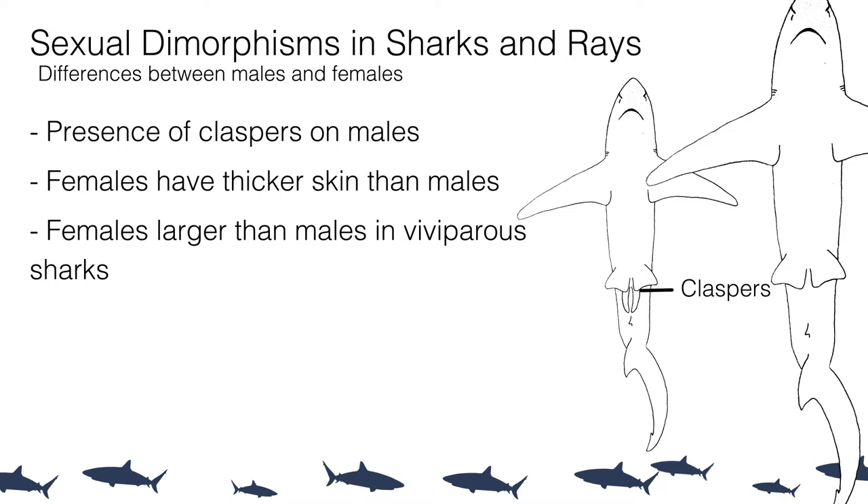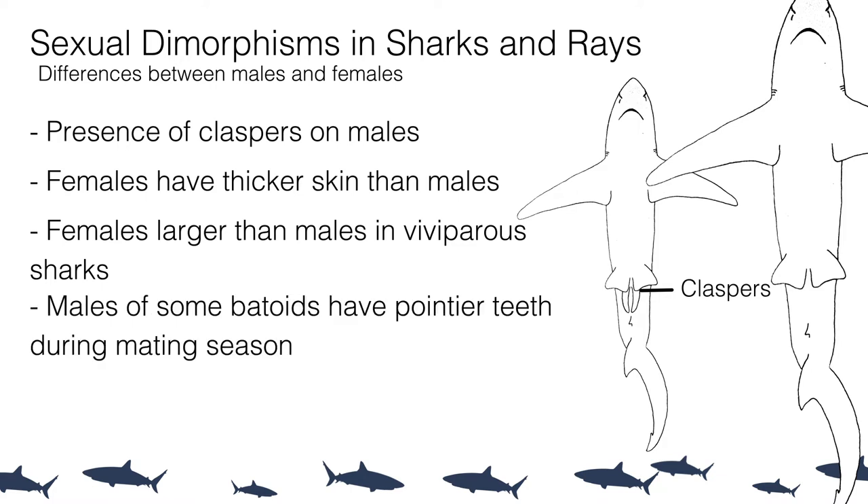Some rays and skates show sexual dimorphism in their teeth. While almost all rays and skates have flattened plate-like teeth for crushing prey, males of some species have developed more cusped or pointed teeth to grip the pelvic fin, dorsal fin, or trunk of the female during mating. These cusped teeth still function as feeding teeth but provide better grip. Interestingly, males lose these specialized teeth after the mating season and grow normal flattened teeth until mating season comes around again.